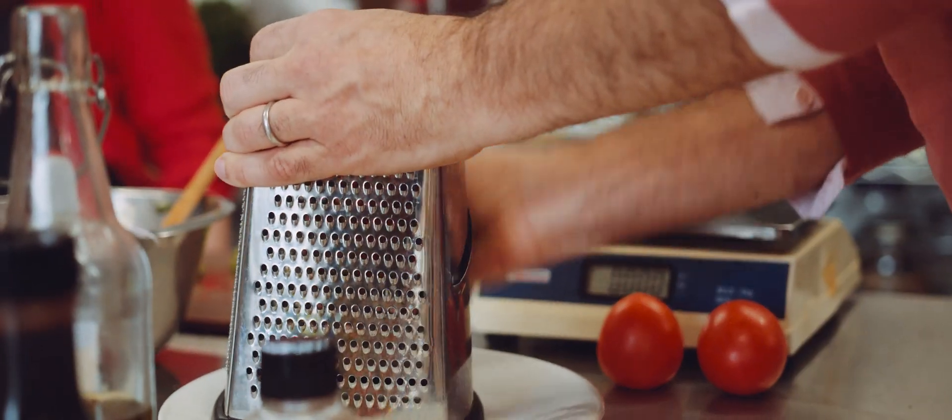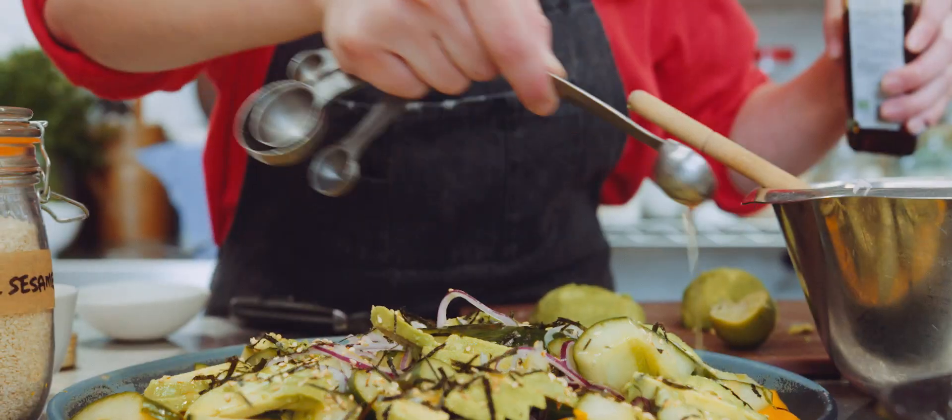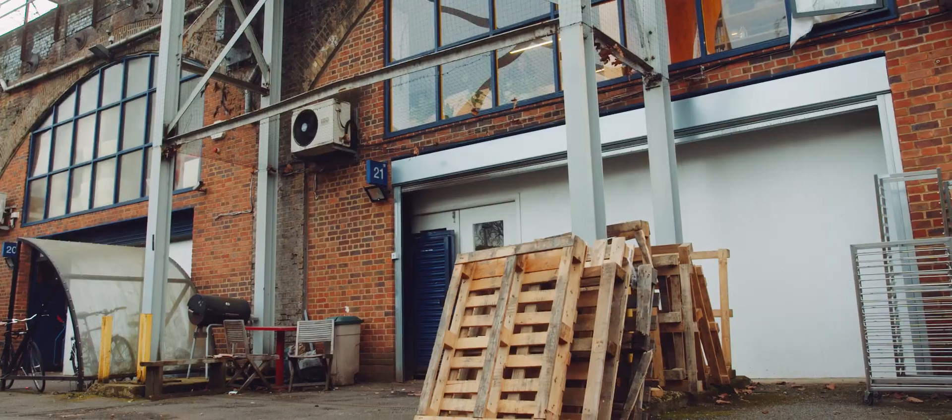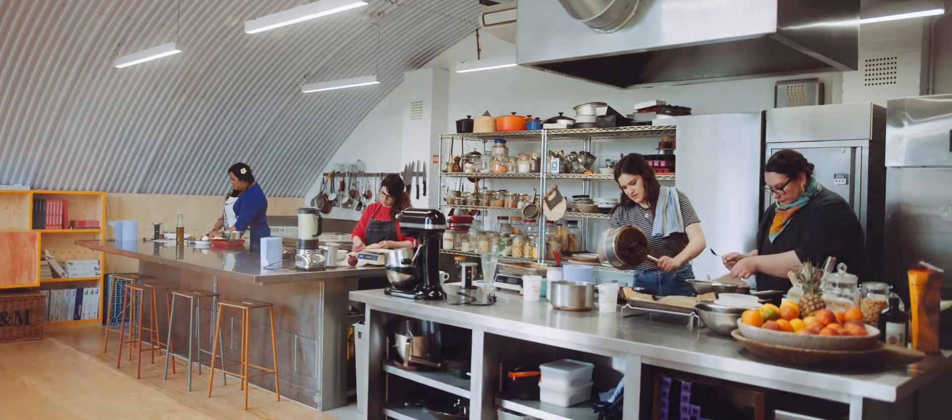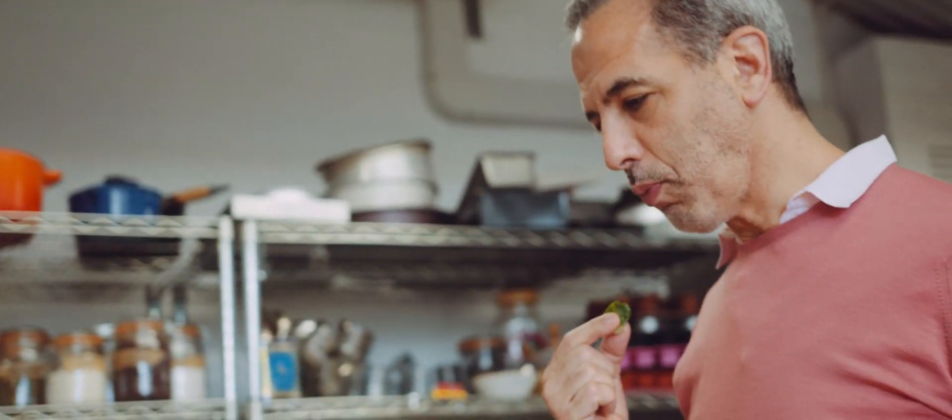There's a railway arch in North London, built from equal parts brick and tahini, olive oil and spice. The outside is unglamorous and easily missed. And the inside, well, the inside is the Ottolenghi Test Kitchen, or as we like to call it, the OTK.